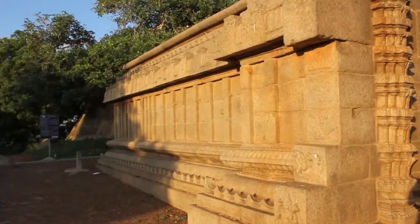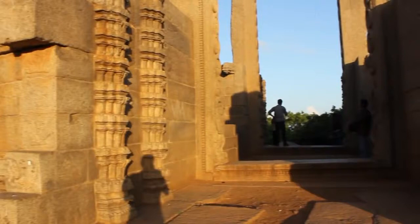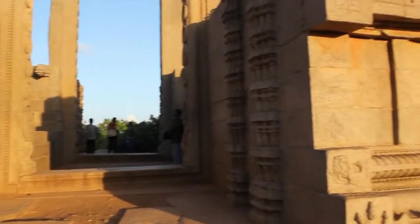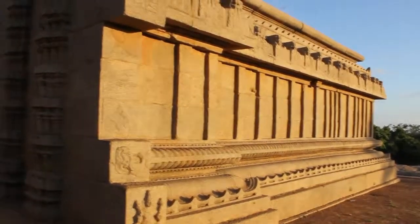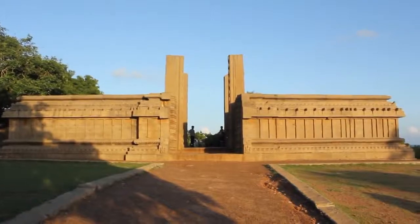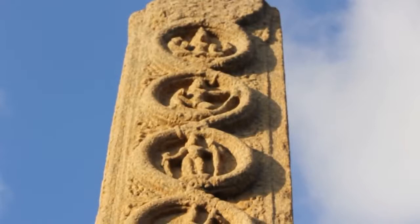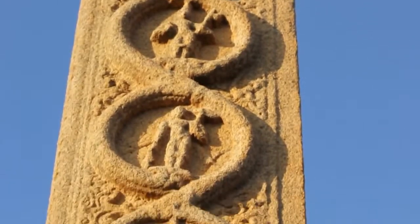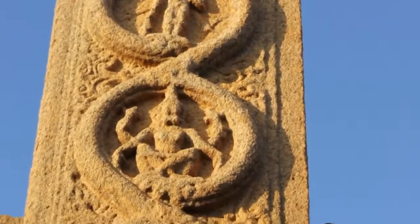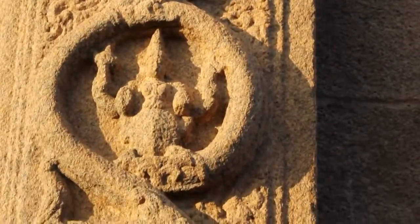To understand this, let's take a look at this structure called Rayar Gopuram in Mahabalipuram. This was built around the 7th century AD, so it is over 1400 years old. The reason why this entire structure was left unfinished is because a sculptor made a simple mistake in carving this pillar. This pillar was carved based on the Hindu concept called Dashavatara, and these 10 life forms were first documented in the scripture called Bhagavad Gita written around 500 BC.